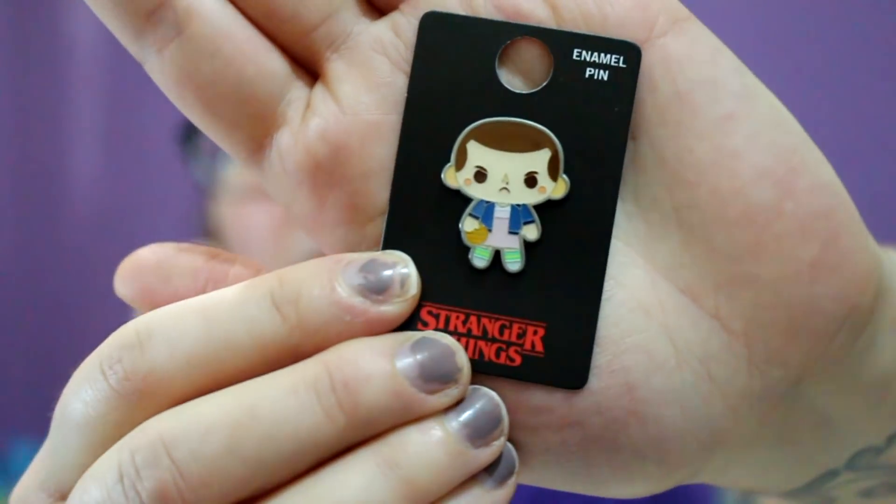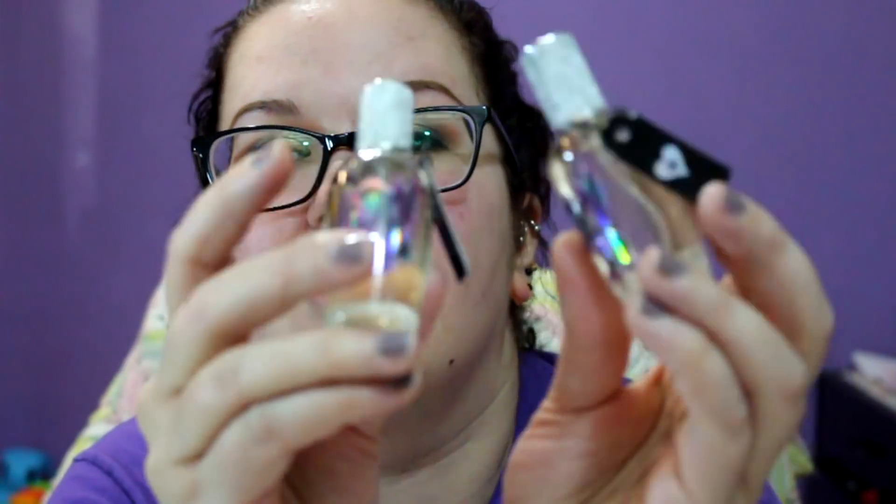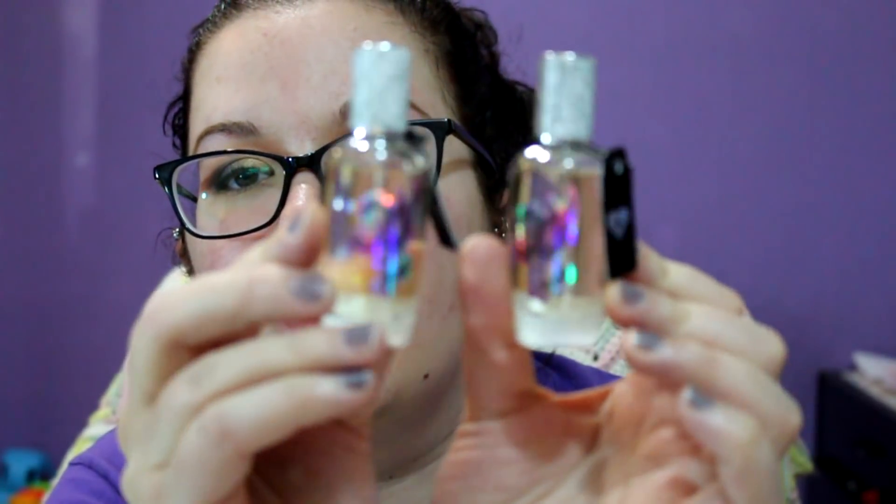I did pick up a few other things with that order. I've been super into enamel pins lately because I'm putting them all over my bag. So I got a little Stranger Things 11 chibi design because it's super cute. And then they finally had my Unicorn Tears perfume back in stock, so I ordered two more of these. It smells so good — it has little holographic glitter in it.